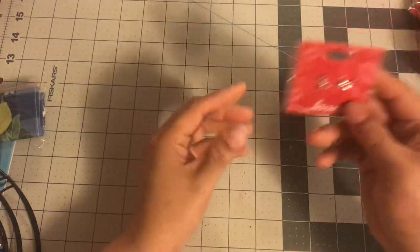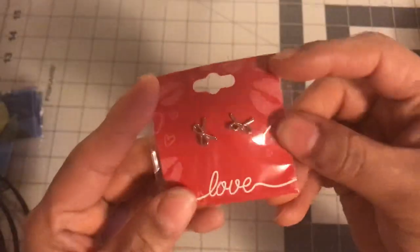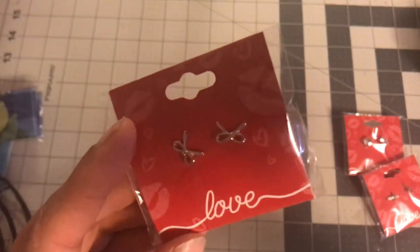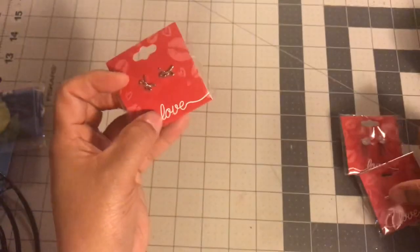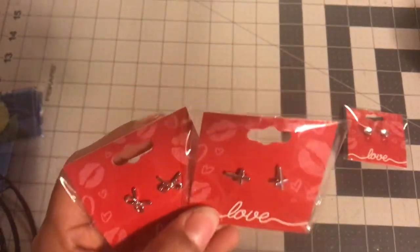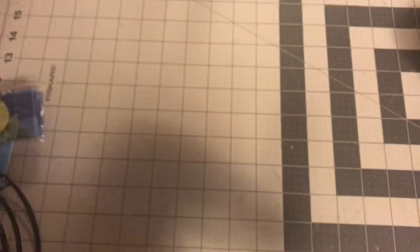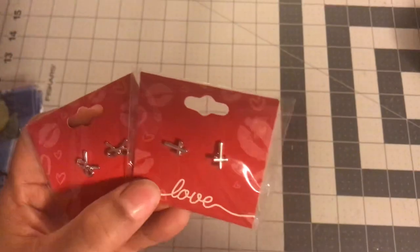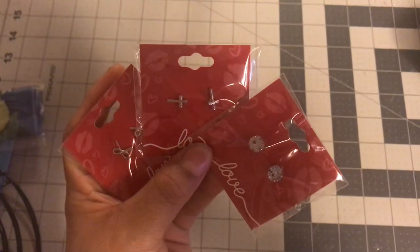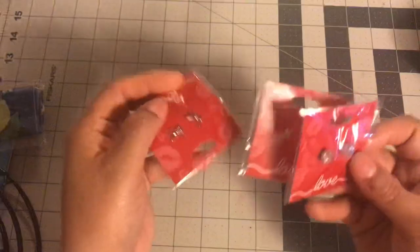Let's get into the Dollar Tree haul. I'm going to show you the earrings first. I found some new earrings — I got this one with the little bow, it says 'love,' you can use it for Valentine's Day, Mother's Day, or just because. And then I had to get these little crosses — these are silver. They might have had gold but all of mine are silver.